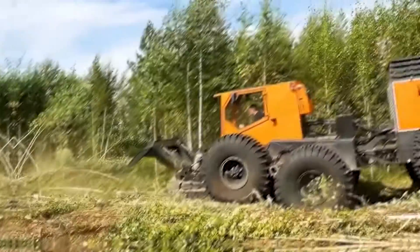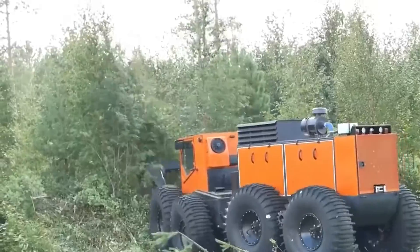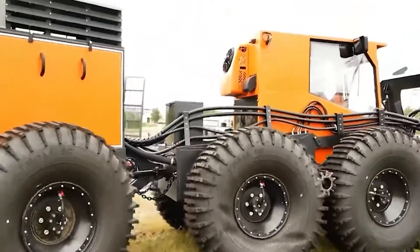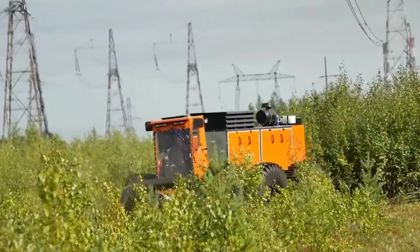It has a spacious cabin and a versatile platform for carrying equipment or personnel. In comparison to similar vehicles, the Trom 20 offers superior off-road capability and comfort, making it a top choice for challenging environments.